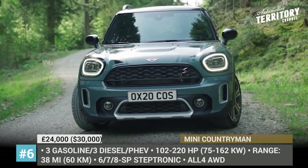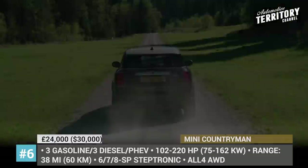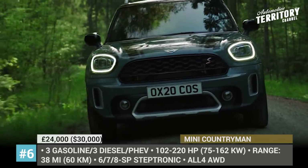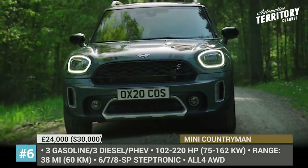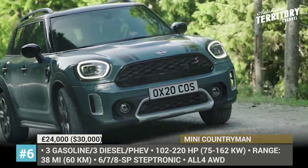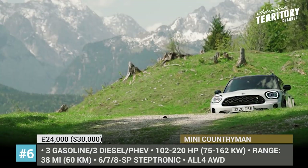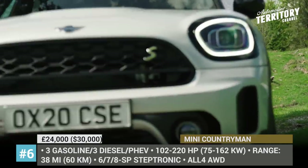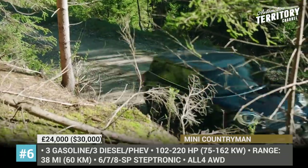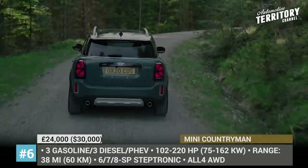MINI Countryman. The largest representative of the MINI Cooper brand expands on versatility and functionality, not without emphasis on powerful charisma. The updated Countryman tries on a new bumper structure, redesigned radiator grille, standard LED headlamps, and Union Jack rear lights across the entire trim selection. There are new body finishes, optional piano black exterior, and a selection of alloys. The engine bay now includes 7 mills that meet the latest Euro 6 emission standards, among which is a plug-in hybrid modification with an increased all-electric range of 38 miles.